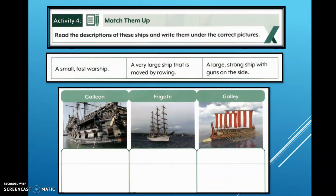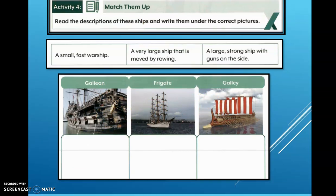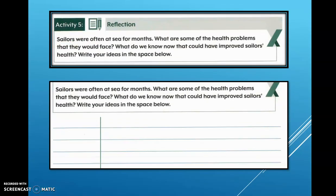Activity Four: match them up — read the descriptions of these ships and write them under the correct pictures. Activity Five, which is challenging: sailors were often at sea for months. What are some of the health problems that they would face? What do we know now that could have improved sailors' health? Write your ideas in the space below.